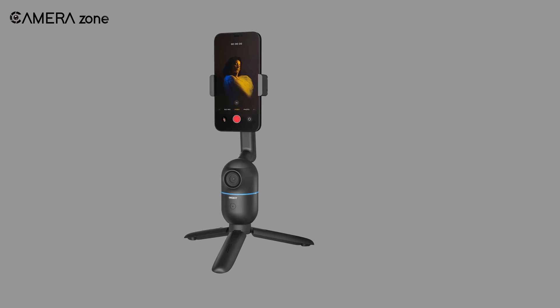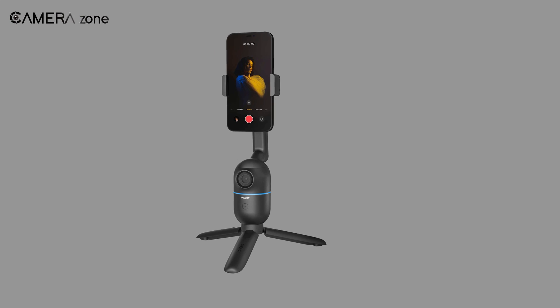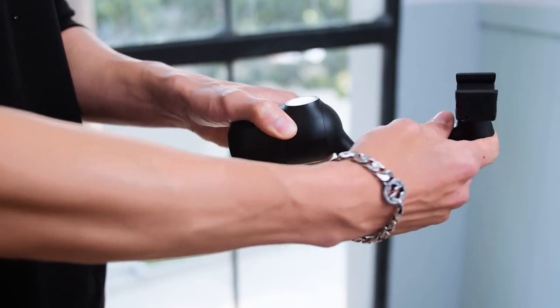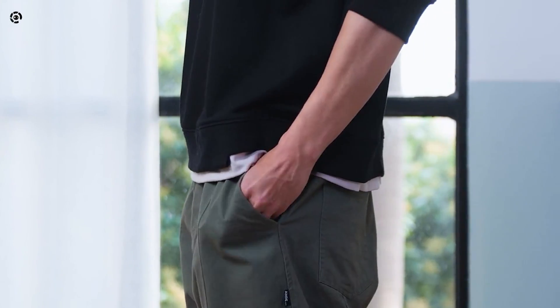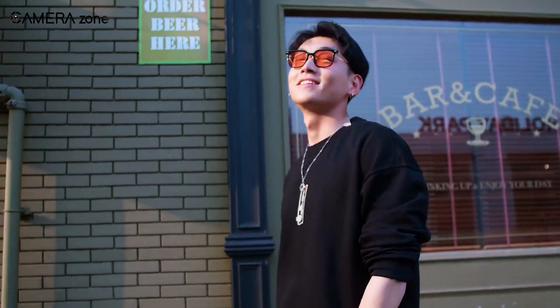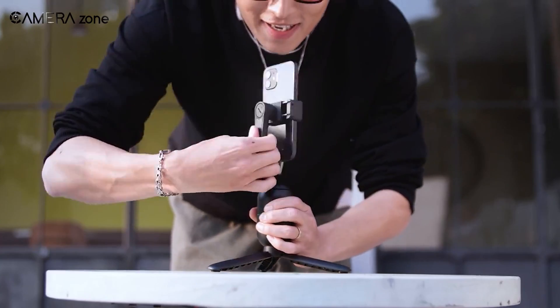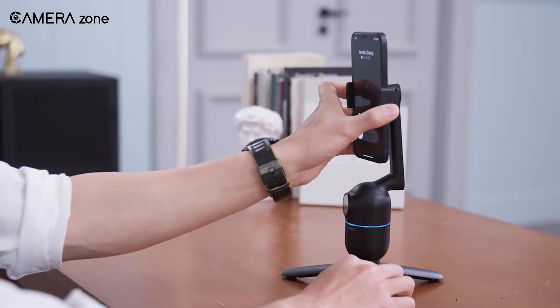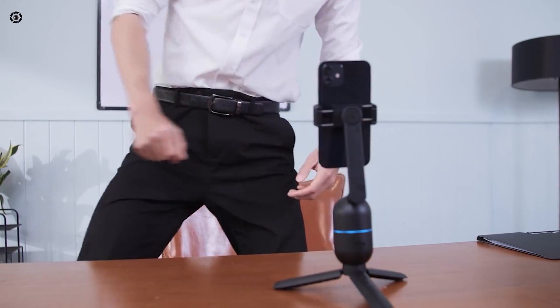As for its form factor, it is a small foldable phone mount weighing around 200 grams. This tiny device easily slips into your pocket when folded down. It is a ready-to-use device out of the box — you just grab it, attach your phone, and start shooting. You don't even have to pair Wi-Fi or Bluetooth to connect it with the Opsbot mount.